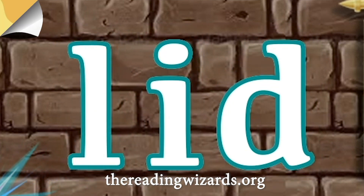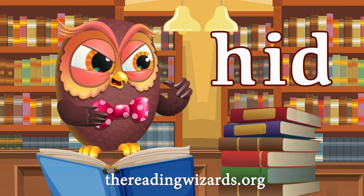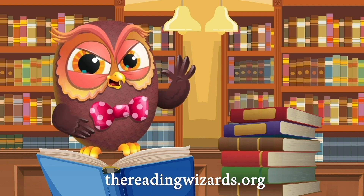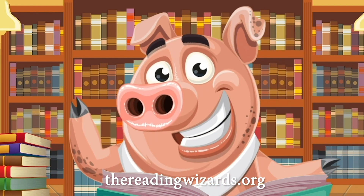That's right. Lid is an appropriate word right now, because someone hid the book I want to see. Why would anyone do that? It makes me so angry. I believe, Elliot, the owl has flipped his lid.